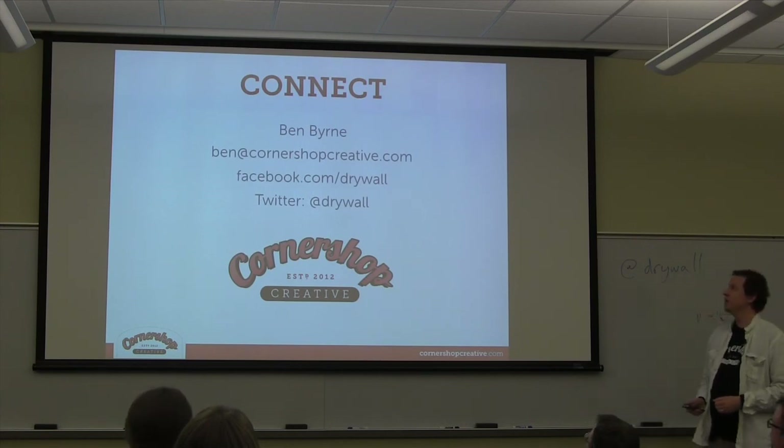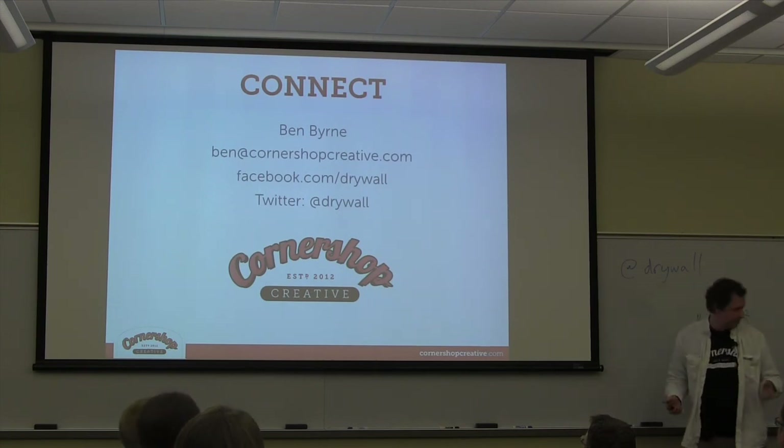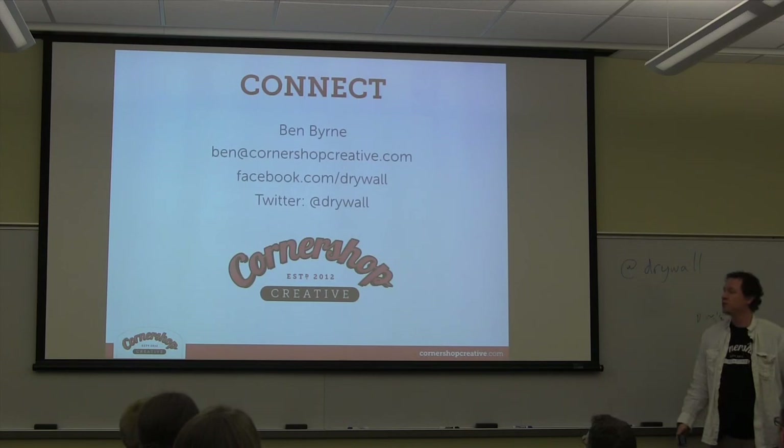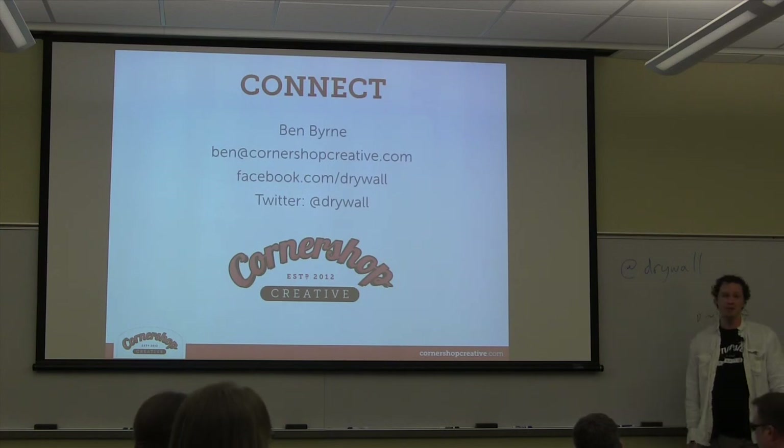I think I'm right on time. I'm Ben Byrne — Ben at Cornershop Creative. Also, because I'm shameless: at Cornershop we're looking to hire a back-end developer. If you've got serious back-end WordPress or Drupal experience — we're more WordPress than Drupal but we need more Drupal help — and you want a cool job working from home for nonprofits, come find me. Thanks everybody for your time, I hope I didn't go too fast.